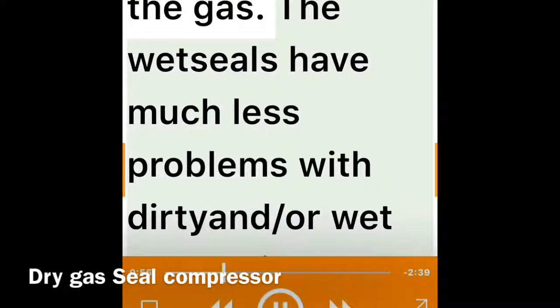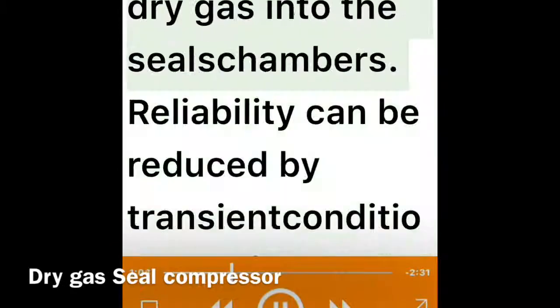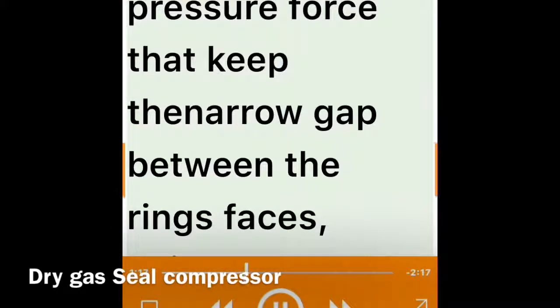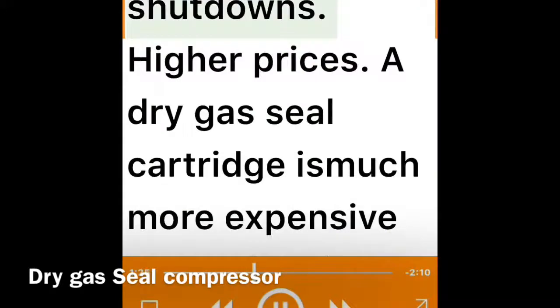Dry gas seals are highly susceptible to failures due to the presence of dirt and/or liquid in the gas. Wet seals have much less problems with dirty or wet gas, while dry gas seal reliability depends strongly on a system that assures a steady flow of clean and dry gas into the seal chambers. Reliability can also be reduced by transient conditions during startups, shutdowns, or idling — at low speeds, dry gas seals lose the capacity to develop the pressure force that keeps the narrow gap between the ring faces, making them susceptible to premature ring failures.